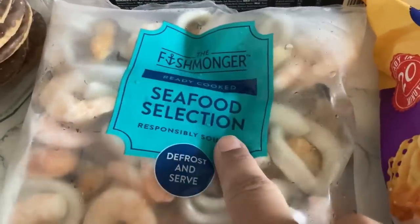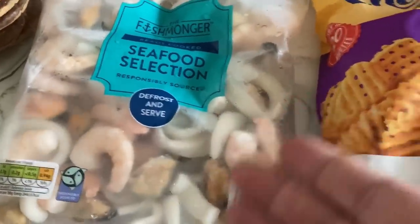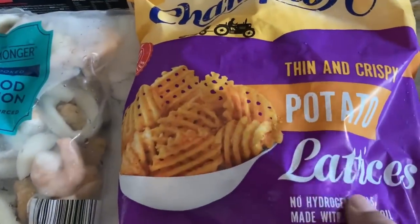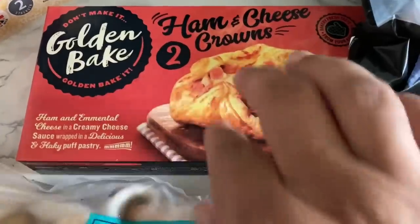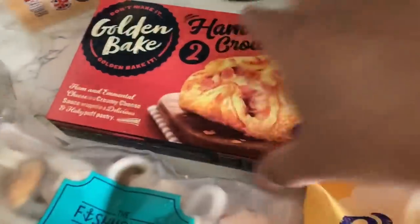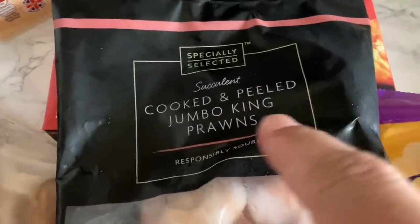I have a seafood selection bag — this was £2.99; in Tesco's this is like four pounds. I also bought some potato lattices because they looked nice; we're going to have those with hot dogs tonight. I've never seen this before — we have these in Portugal — ham and cheese crowns. You can get them at places like Greggs but I've never seen them in a supermarket. I also got some prawns for Alex. Let me put this in the freezer and we'll move on to the fridge.